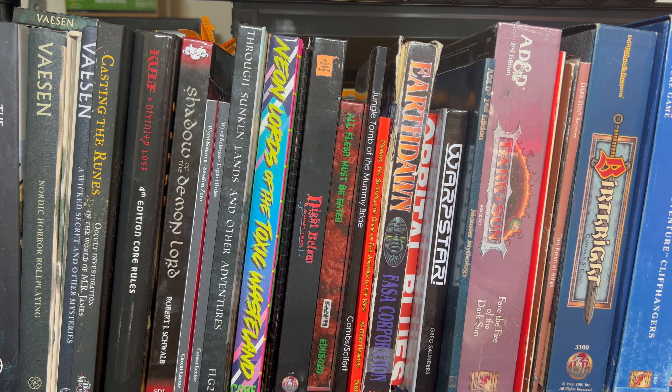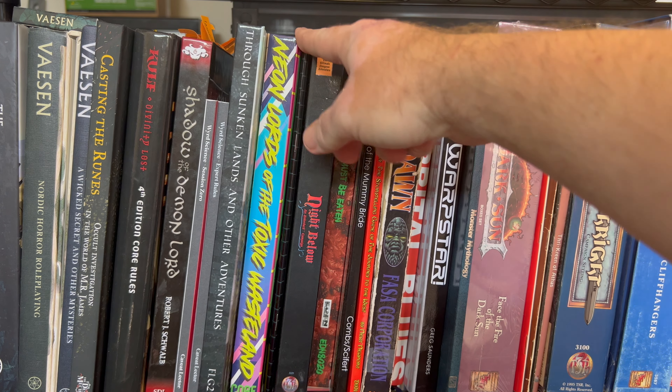Next to this, we have my Kickstarter for Neon Lords of the Toxic Wasteland — another one I did a video on when it arrived. Just a wild, crazy ride. If you want a hardcore metal, devil horns, neon glow, torn shirts, torn jeans, rock guitars, balls-to-the-wall crazy action in a weird futuristic post-apocalyptic world — get it. It is a wonderful rollercoaster ride and is wildly supported by its fans. The items here are supplements for it.